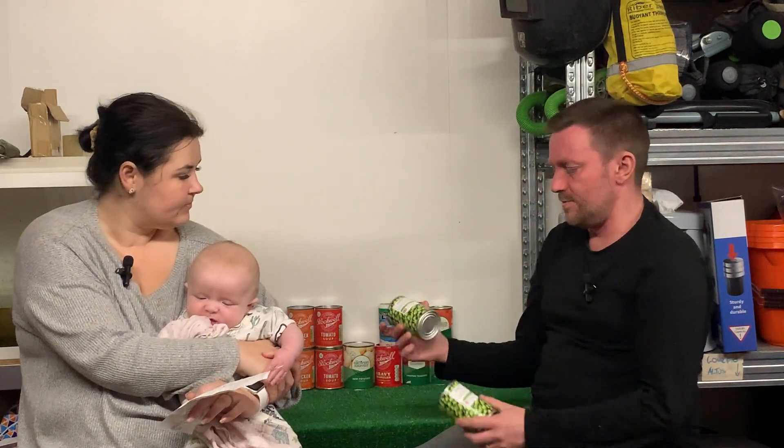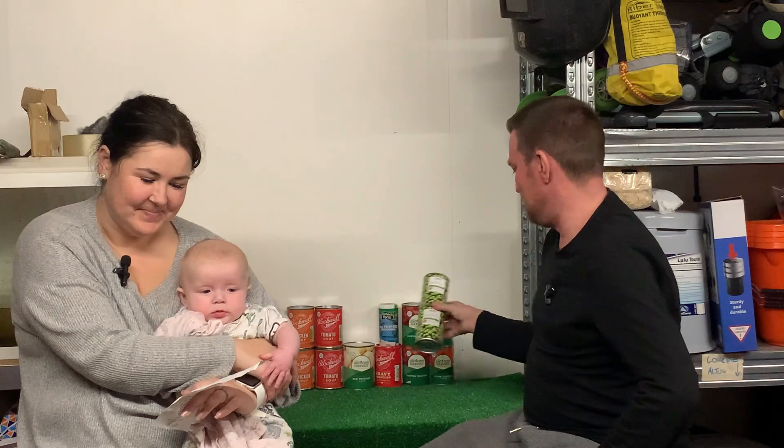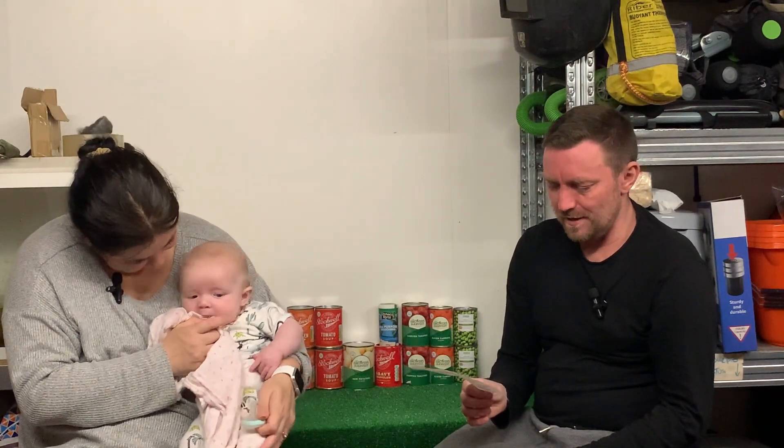Last items: two tins of Marrowfat peas, also in water. Again they were 300 gram tins — 50 pence each, totalling a pound for the two tins. So the grand total, as Laura was about to tell you, was £6.93 — so 7 pence under the £7 budget.